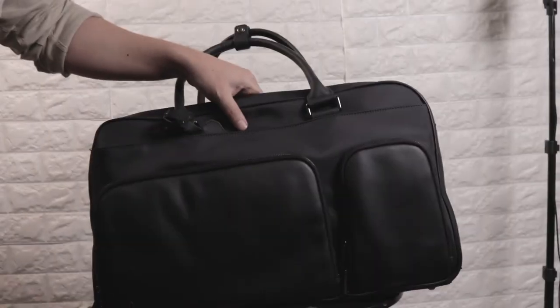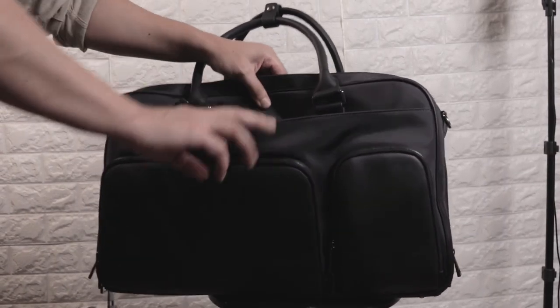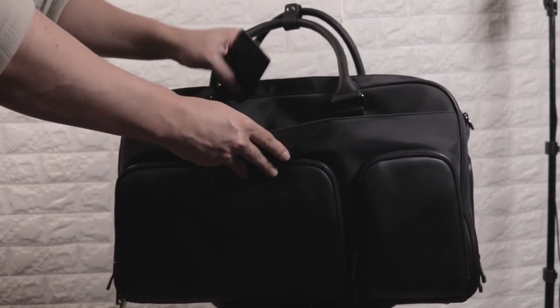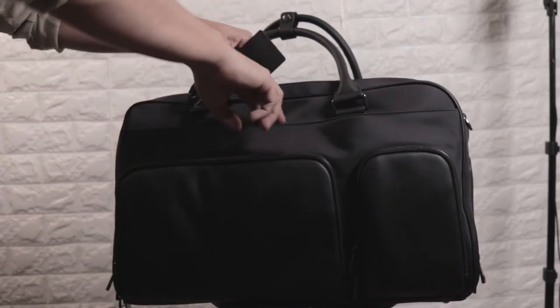I like to refer to this part of the bag as a throwaway compartment when you're on the go, in a rush, or don't want to hold up a line by zipping and unzipping compartments each time. This is my favorite feature because this part right here is very deep and wide enough to fit a sweater or jacket, and I could literally throw anything in when I'm in a rush.